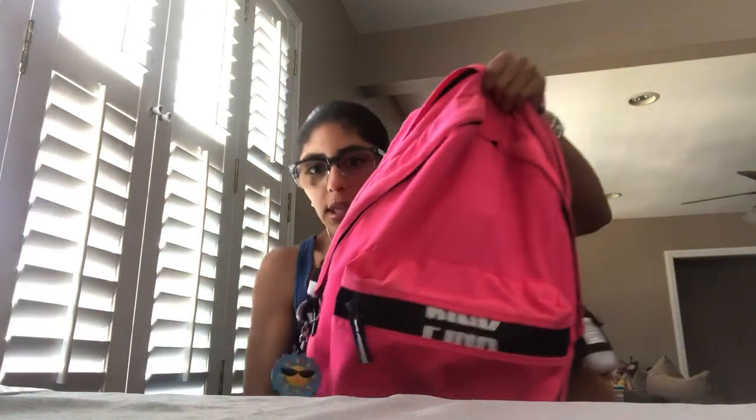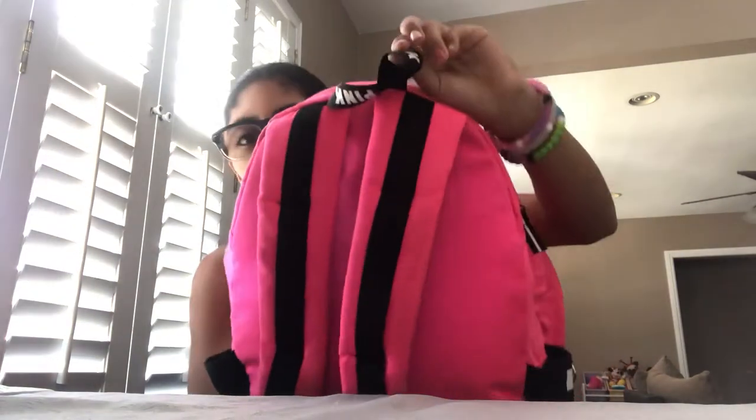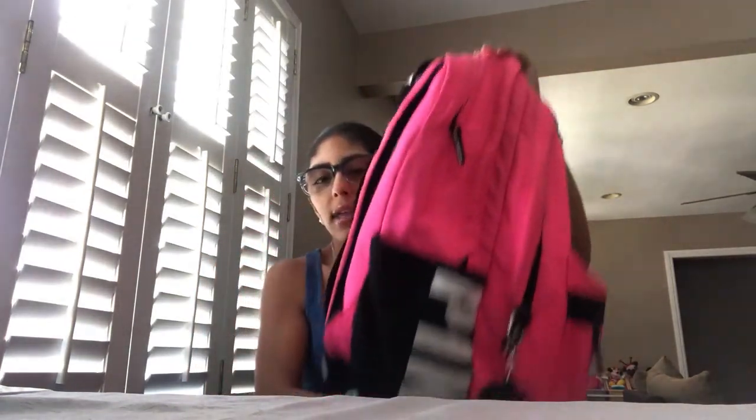Hi, welcome back to this week's video! I'm gonna do what's in my backpack for 12th grade year. I got a pink backpack — you can see it's pink, it says pink on the back, this side says pink, and this side says pink. I got this at the Pink store next to Victoria's Secret at the mall.